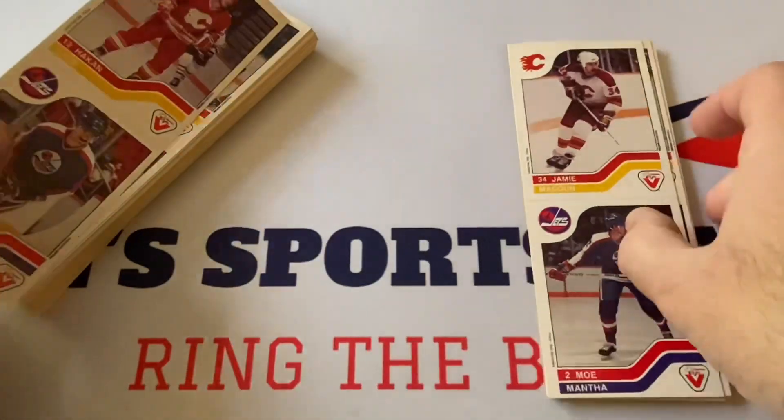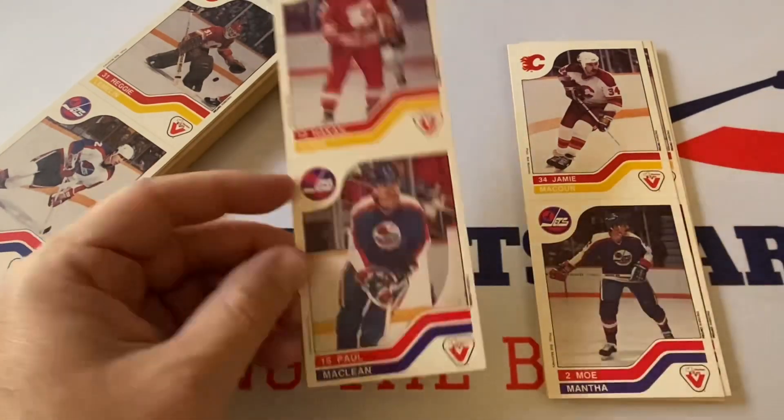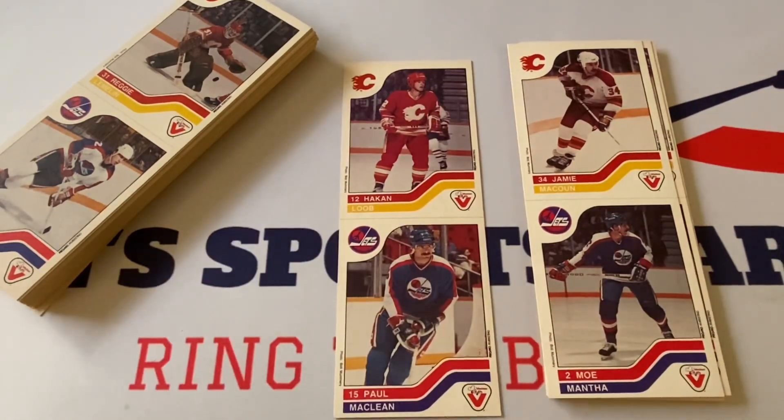Jimmy McCune and Mo Mantha — great defenseman, played for the Penguins too. I thought he played for the Penguins and I was really happy about that when we got him. Let me look that up — Mo Mantha. There's a senior and a junior, so his father must have also been a player.